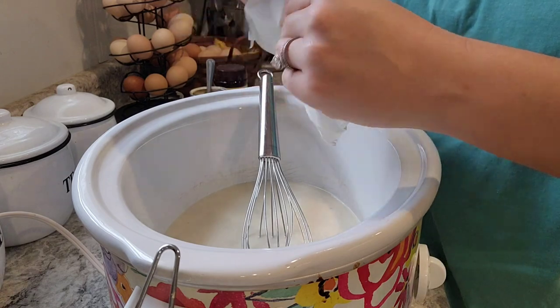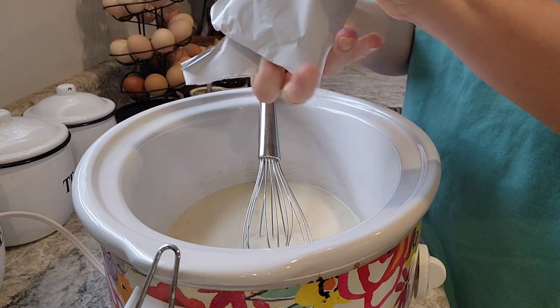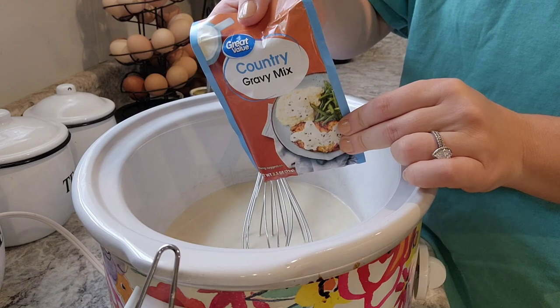Going in: one packet of French onion soup mix and one packet of country gravy mix.